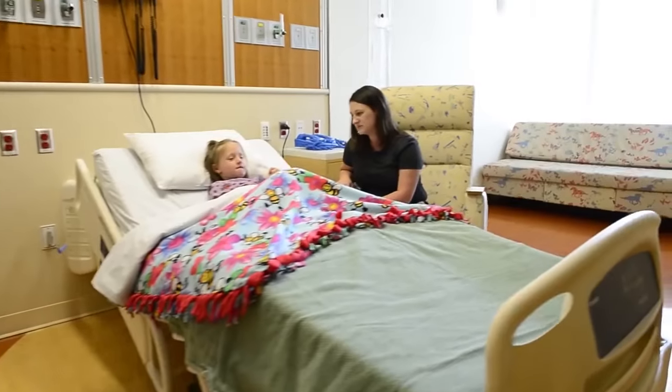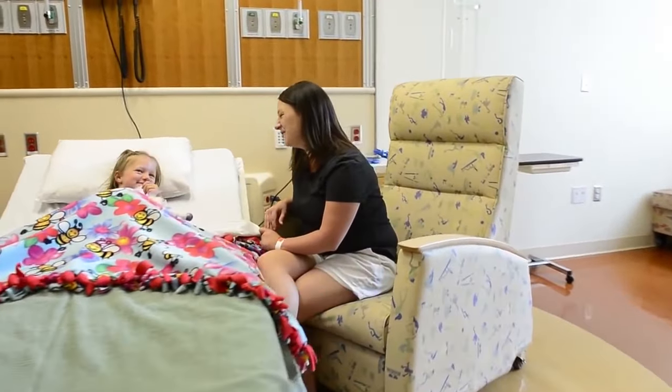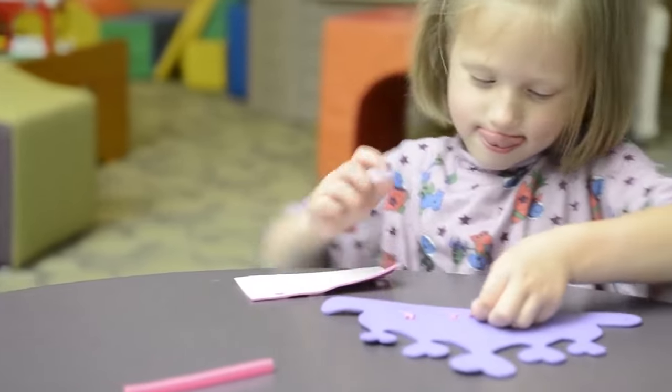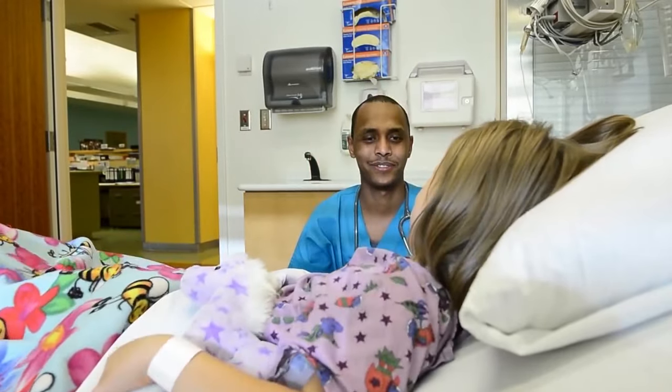If you are spending the night at the hospital, then you and whoever brought you will go together to your room here. There is a playroom with fun things for you to do while you're here. When the doctor says you're ready, then you'll get to leave the hospital.